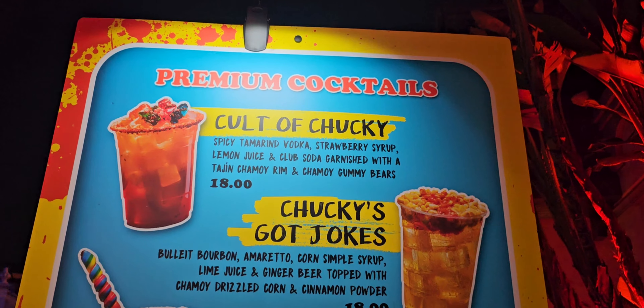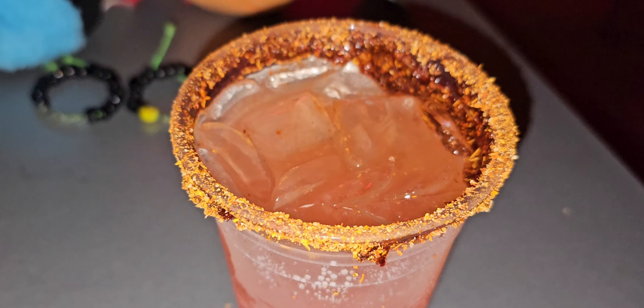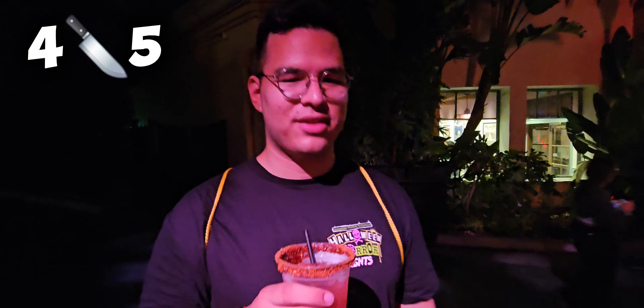We're here with Koozie P's special guest, a professional eater. What did you get from Chucky's Dive Bar? I got the Cult of Chucky. It has the chamoy and tajin rim — oh, I love the chamoy, I love the rim. It's pretty good. Spicy tamarindo — this one has a spicy tamarindo vodka. Yeah, you can taste the tamarindo. Is it worth it? I'll give it like a four out of five.